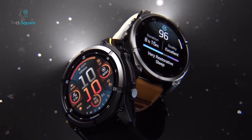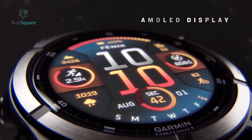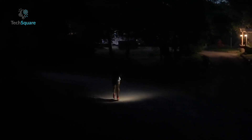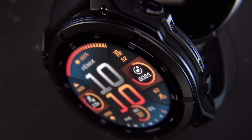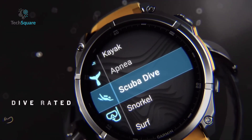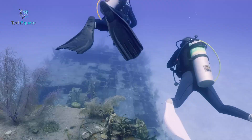Designed for serious outdoor enthusiasts, the Fenix 8 combines rugged durability with advanced features. Its 1.4-inch AMOLED display, stainless steel bezel, and built-in LED flashlight ensure visibility in any environment, day or night. The multiband GPS with SATI-IQ technology and dive rating up to 40 meters makes it ideal for everything from trail running to scuba diving.